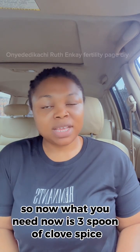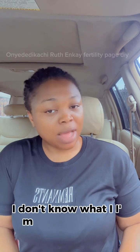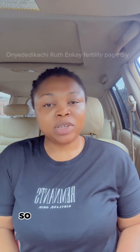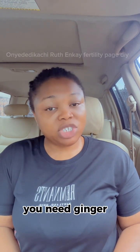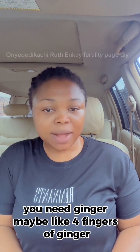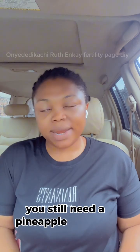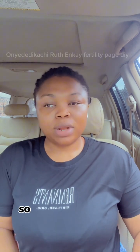Outside people call this clove 'kanafuru' — I'm not sure I pronounce it very well. So you need three spoons of clove spice, ginger — maybe like four fingers of ginger — and you still need pennaipu, okra, and uda.